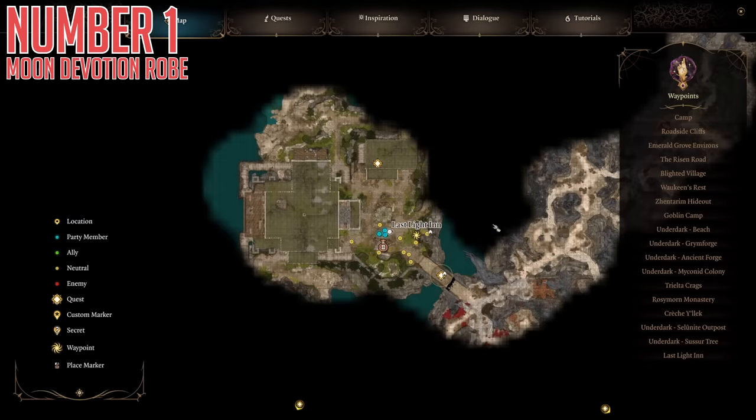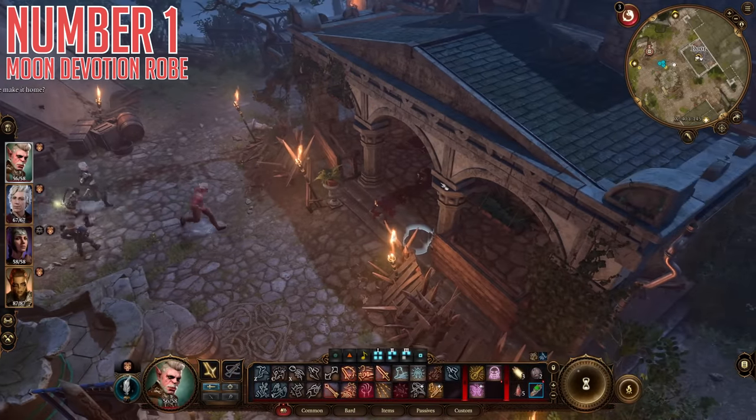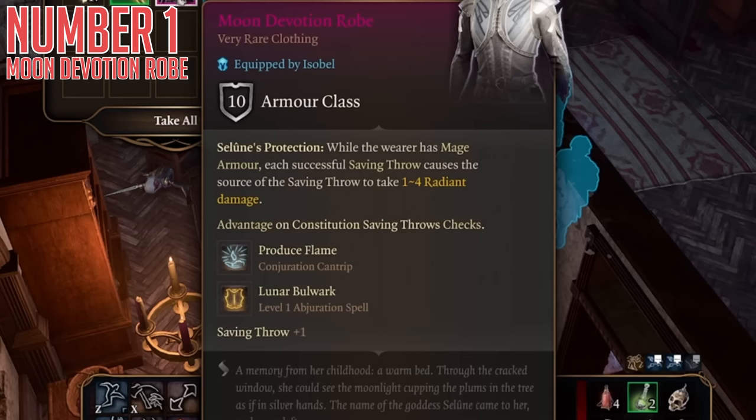The Moon Devotion Robe is a really genuinely good item that a relatively small amount of the player base will even know exists, not to mention how to actually get it. This clothing type item has various helpful effects, but by far the strongest one is Lunar Bulwark. What this does is simply set your AC to 13 while active, which for a proper spellcaster is about the best that you'll get and it doesn't really cost you anything. It lasts until your next long rest, and you can use it once per long rest. It's just a really solid item.